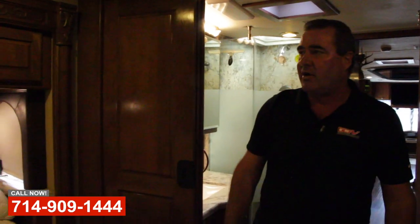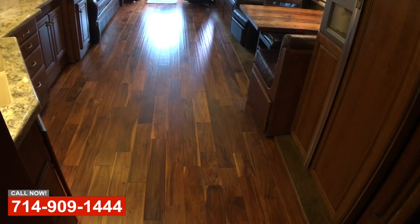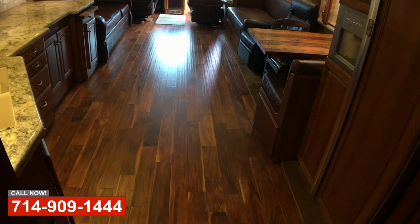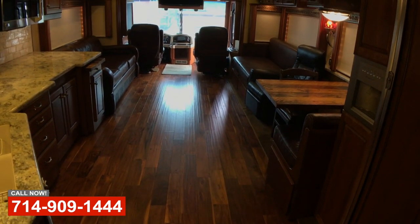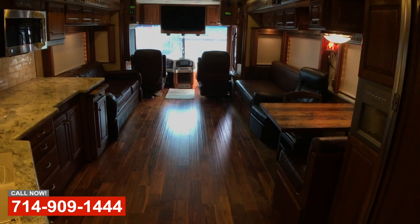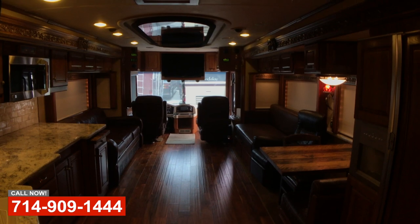Hi, this is Art with OCRV in Anaheim. We're here today to show you a project that we did a while ago. The coach came back for some more solar and battery storage upgrades. So we wanted to take this opportunity to show you this coach. It's a 2008 Monaco Executive and we've done a lot to this coach.